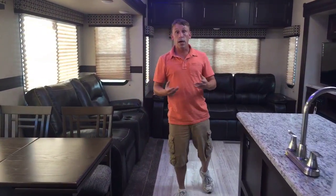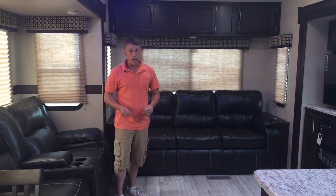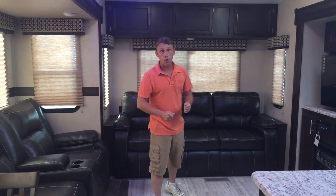What I really like about this particular unit is not only is it a bunkhouse, but it's also a rear living room model. That's a combination that's really hard to find. So if you're looking for a rear living room model where you can relax in this type of luxury, but also bring the kids and grandkids, this is something you really might want to take a look at.